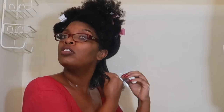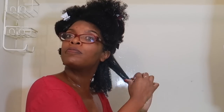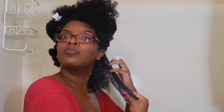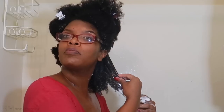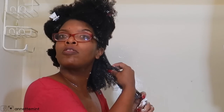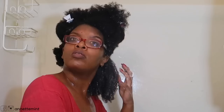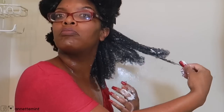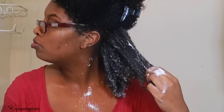Next up we have the Extreme Wetline Gel — this is one of my favorite products so far. It provides great hold without the flaky buildup and crunchiness of an alcohol-based gel. I'm not using as much because I don't want any residue. I have used this combination before on my son's hair and it was just okay.